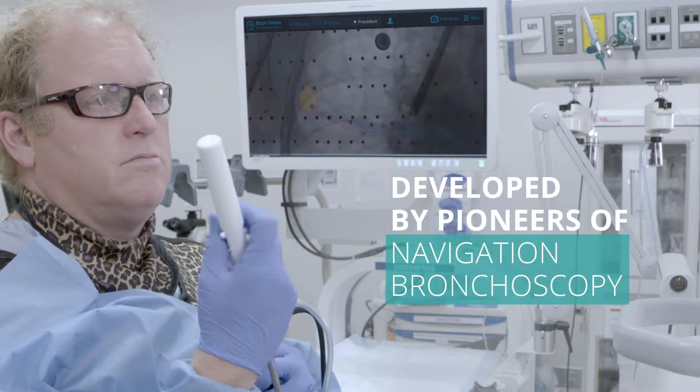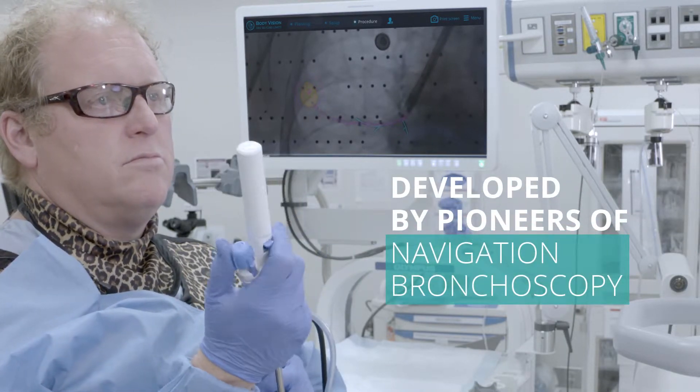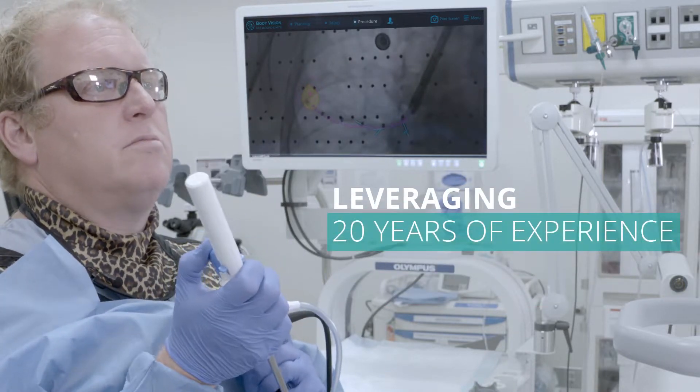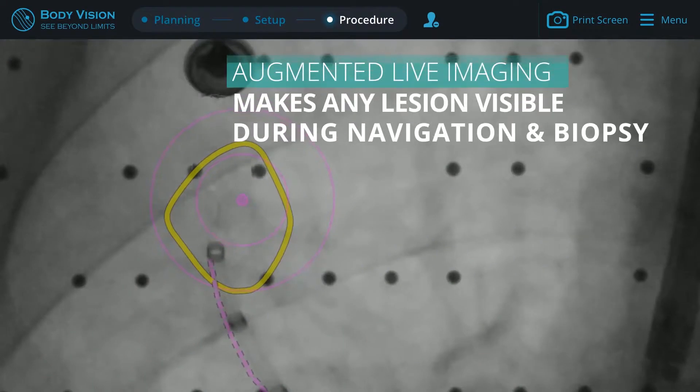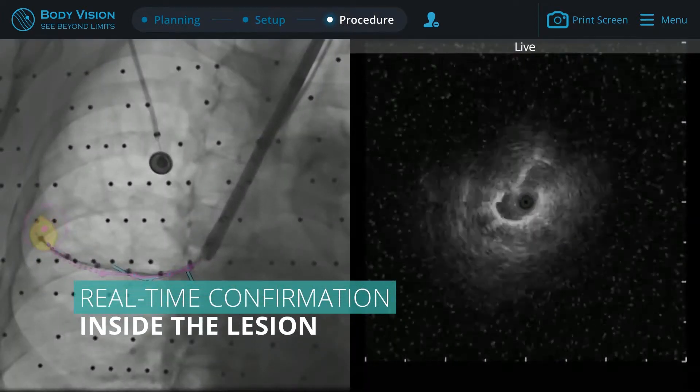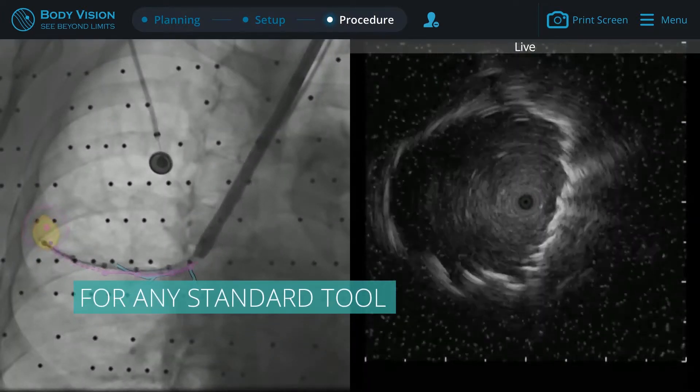This groundbreaking platform is backed by sophisticated technology developed by pioneers of navigation bronchoscopy, leveraging 20 years of innovation and experience. With Lung Vision's augmented reality, any lung lesion is visible during navigation and biopsy, and real-time confirmation is provided for any standard tool.